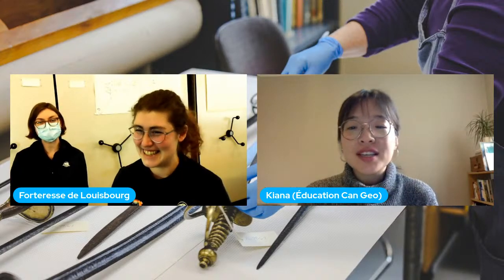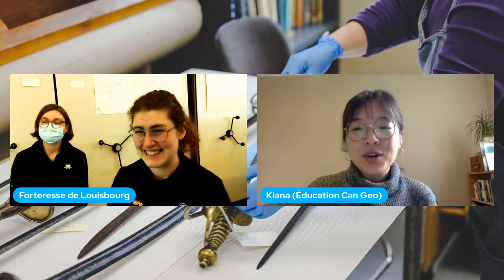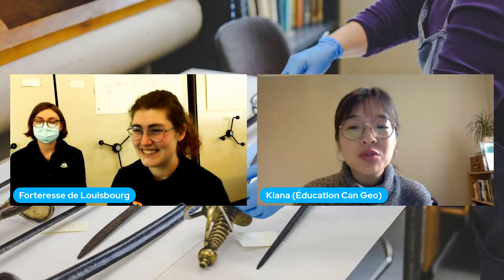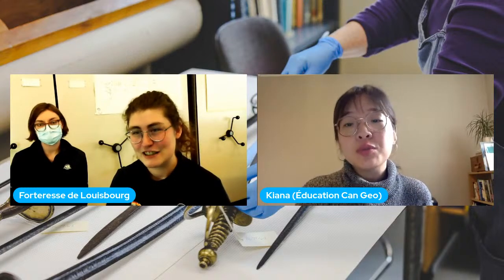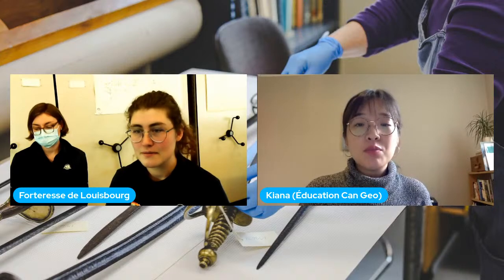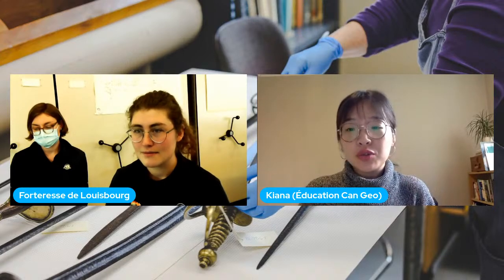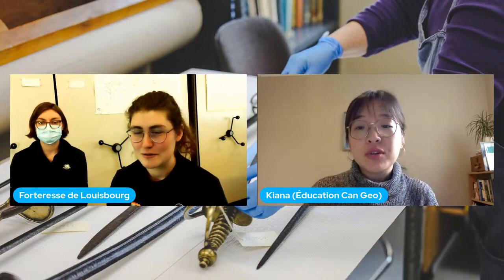C'est maintenant l'heure des questions-réponses. Nous répondrons d'abord aux questions des classes qui nous ont rejoints, puis à celles de ceux qui nous regardent sur YouTube. S'il vous plaît, posez vos questions dans le chat pour que je puisse les demander à Véronique et Mallory.